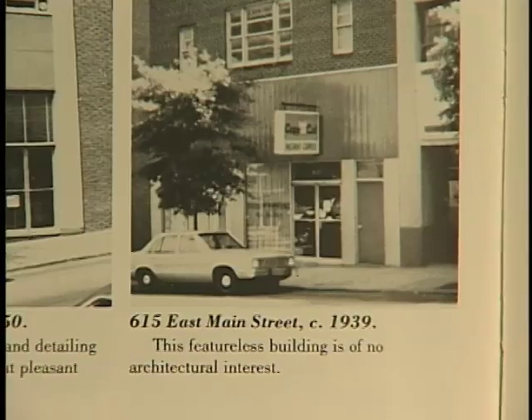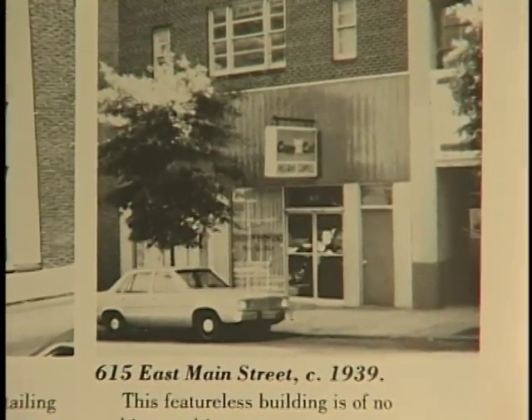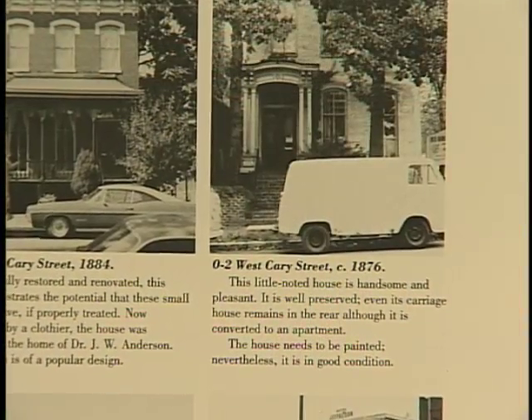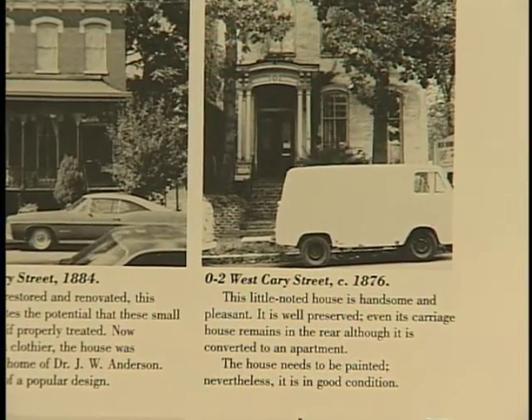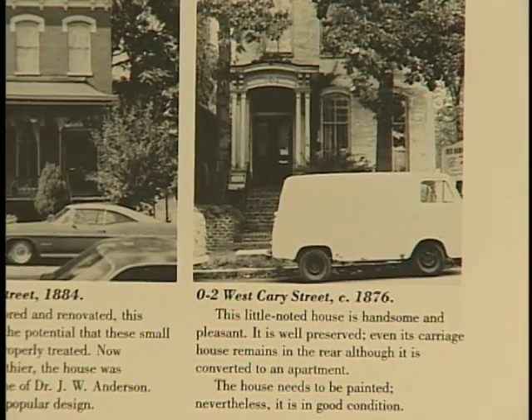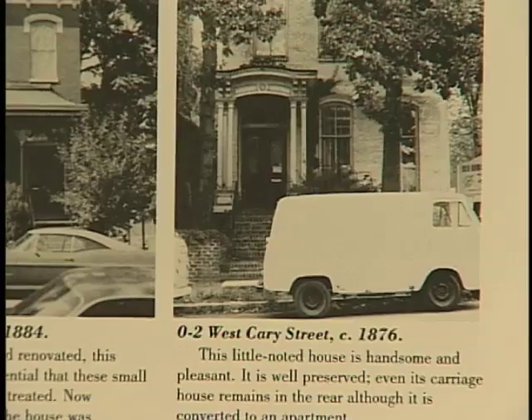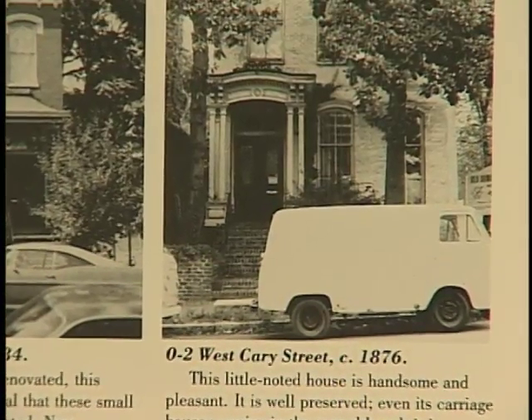This featureless building is of no architectural interest. This little noted house is handsome and pleasant. It is well preserved. Even its carriage house remains in the rear, although it is converted to an apartment.